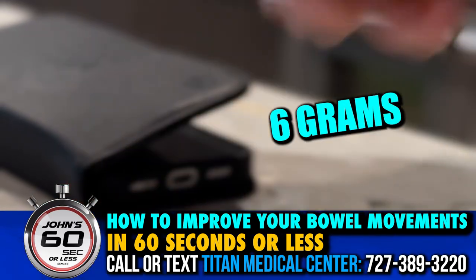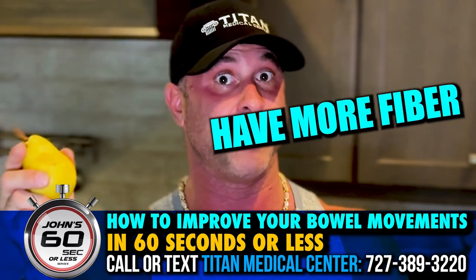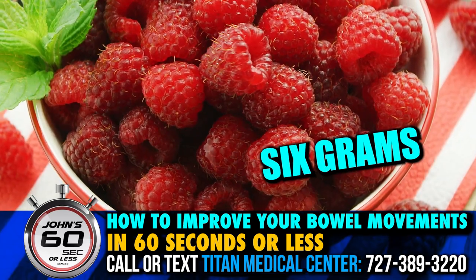If you want even more fiber, six grams in each pear. Have more fiber, be optimal. Or a cup of raspberries — six grams there too as well.